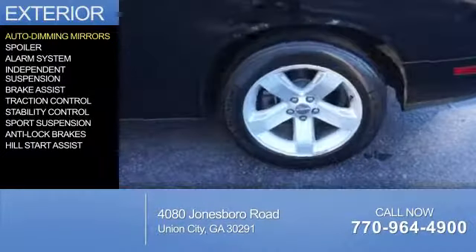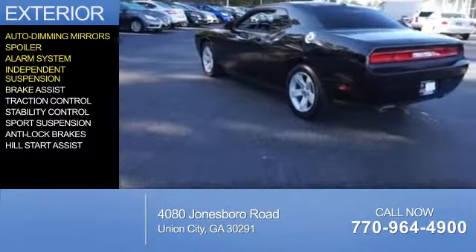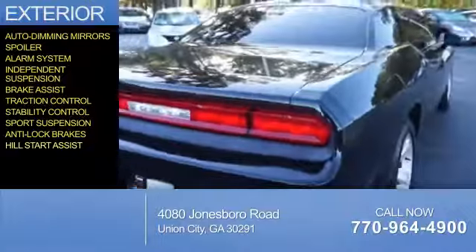The features include auto dimming mirrors, a spoiler, an alarm system, independent suspension, brake assist, traction control, stability control, sports suspension, anti-lock brakes, and hill start assist.